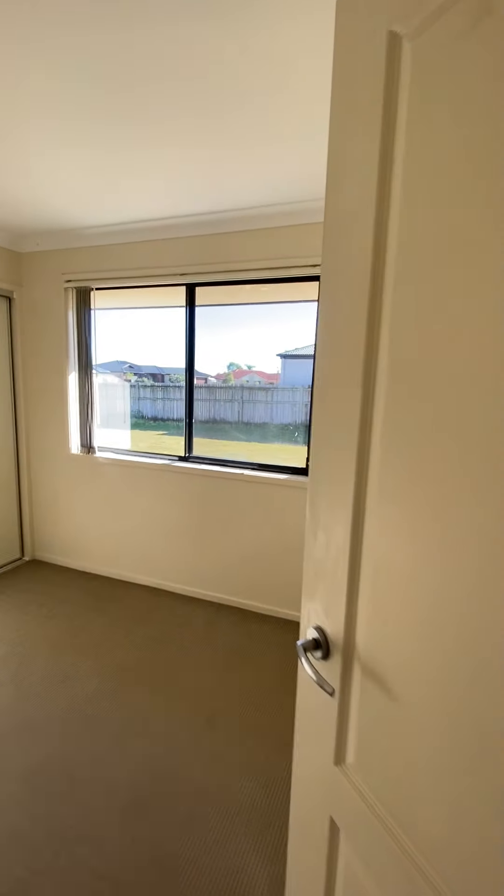Bedroom 2. This room is 3.1 metres by 2.7 metres with a built-in wardrobe. You have your main toilet and your main bathroom.